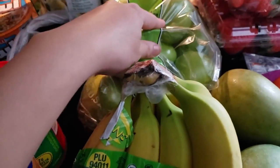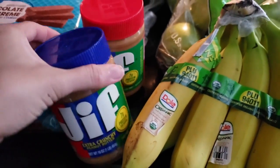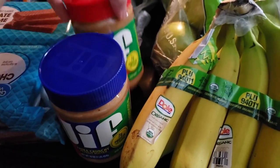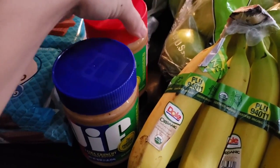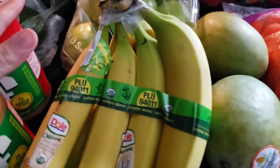Then we got some Granny Smith apples and some bananas. We also got two peanut butters — one extra crunchy and one creamy. I like creamy if I really have to have peanut butter, and he likes crunchy, so we got both this time.